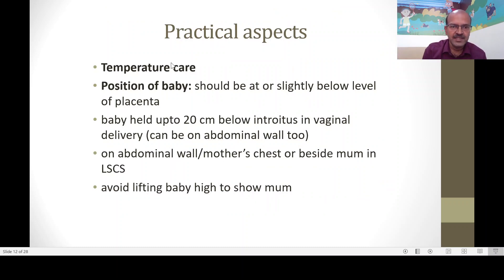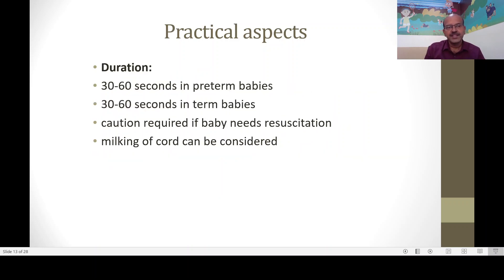For practical aspects: temperature care is important in the labor room, as the baby will not be under the warmer during those 30 to 60 seconds. Regarding positioning, a recent study mentioned in the ACOG update showed no difference in hemoglobin whether the baby was held below the introitus or at the abdominal level. In a vaginal delivery, the baby can be on the abdominal wall or 20 centimeters below the introitus. In cesarean delivery, the baby can be on the abdominal wall beside the obstetrician. Please avoid lifting the baby to show — it should be at least at the mother's level.